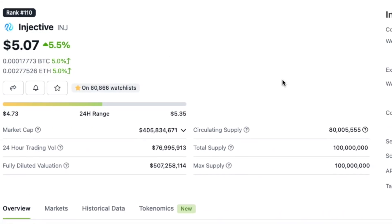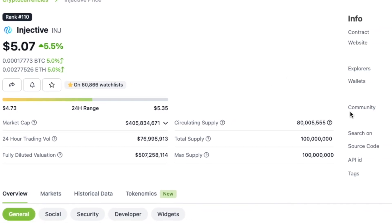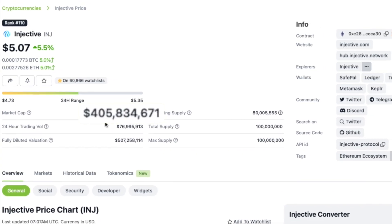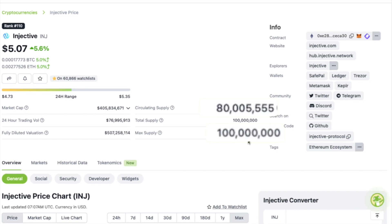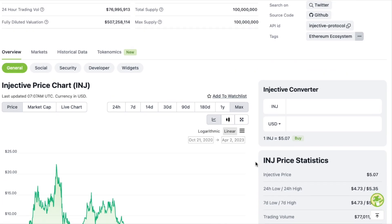Injective also has a native token that has been doing very well in the past few weeks. It's currently sitting at just over 400 million market cap, with a circulating supply of 80 million and a max supply of 100 million, which makes this a very interesting play for the upcoming bull run.